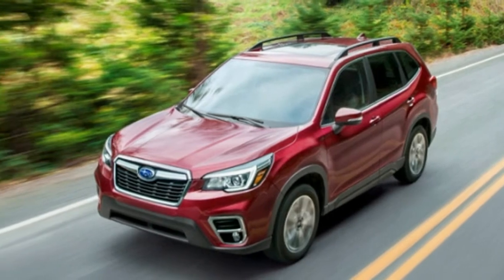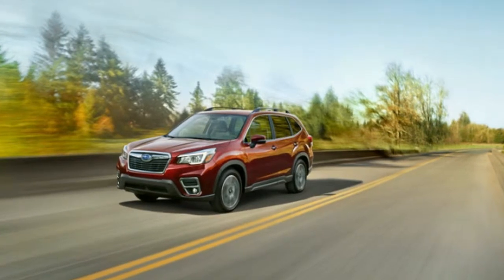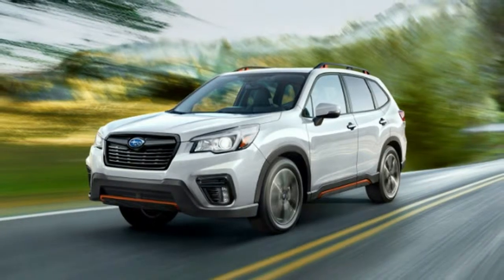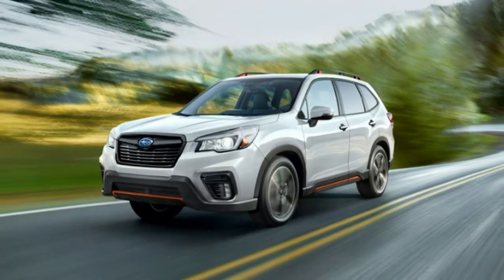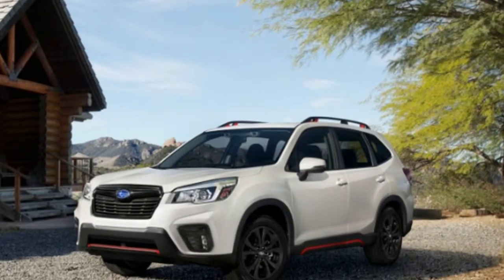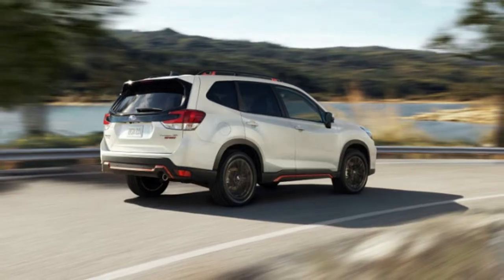Limited ups the wheels to 18 inches and gains an upgraded interior with leather seats and dual-zone automatic climate control for $31,770. Limited also includes all of the active safety technology that's optional on lower trims.